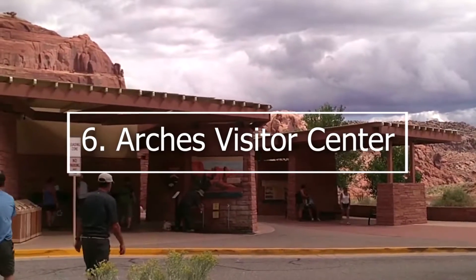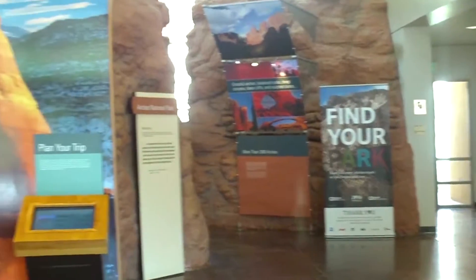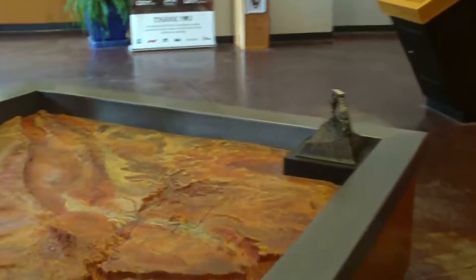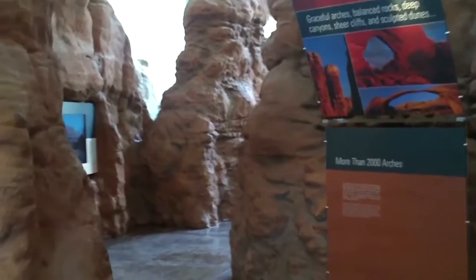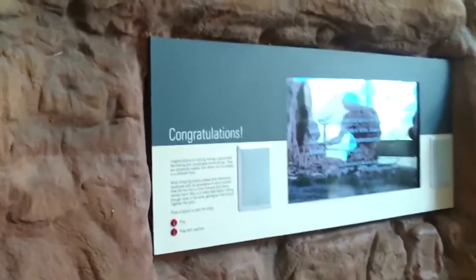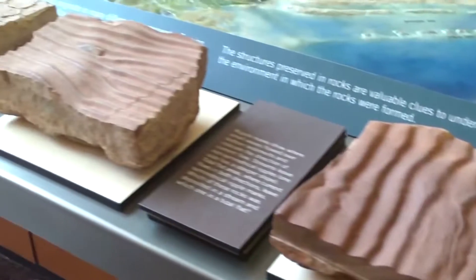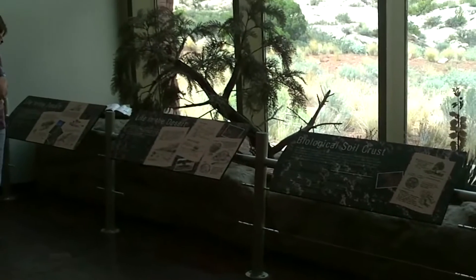6. Arches Visitor Center. Start your park experience at the Arches Visitor Center, located just a mile inside the entrance. Recent visitors appreciated the wealth of information available both outside and inside the center, covering the park's history, geology, plant life, and animals. On-site rangers can help you decide where to go and provide recommendations on trails and staying safe. There is also a bookstore and gift shop. Don't miss the park's film, Window in Time, which plays every 30 minutes. Kids can pick up a Junior Ranger activity book and earn a Junior Ranger badge. This is also a great place to refill water bottles, with water and restrooms available 24 hours a day.